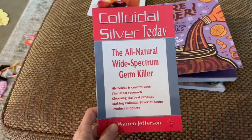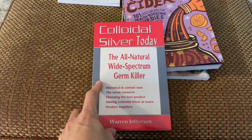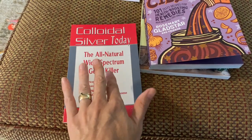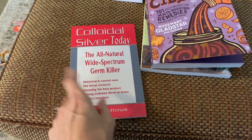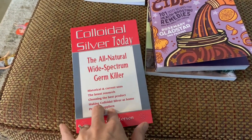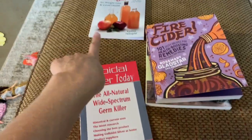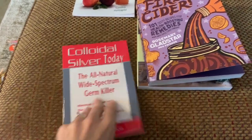Colloidal silver — I order pretty large amounts of colloidal silver and I hope to maybe make my own one day. This is what we treat anything that you would need an antibiotic for — we use this in place of an antibiotic. Strep throat, UTIs — Ellie had a UTI and I healed it with colloidal silver — mastitis and breast infections. We do this and the ACV. Just really anything, I treat with colloidal silver.